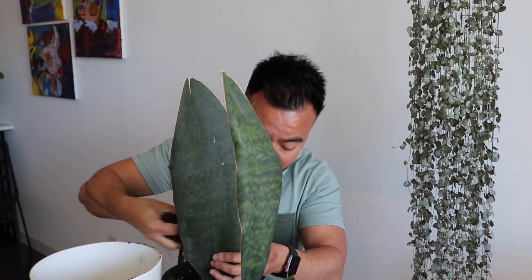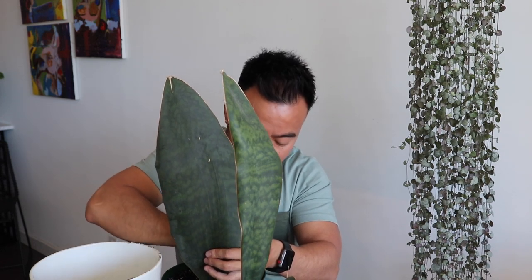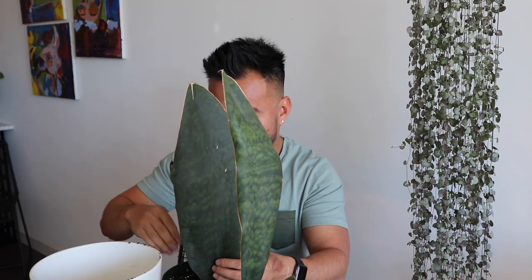It wasn't expecting to produce another baby until maybe another year. But now it's summer, the plants are loving it, they're thriving and living their best lives. So that is the update on my Sansevieria Whale Fin.